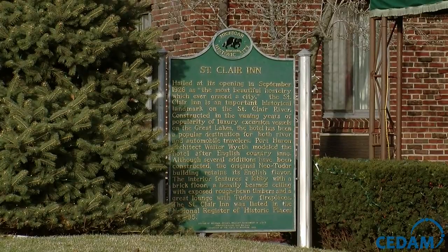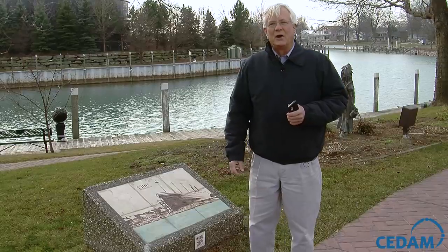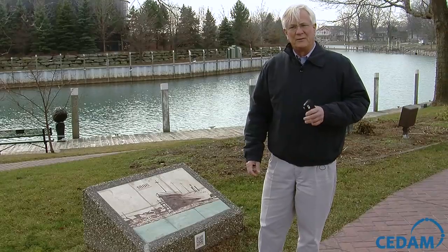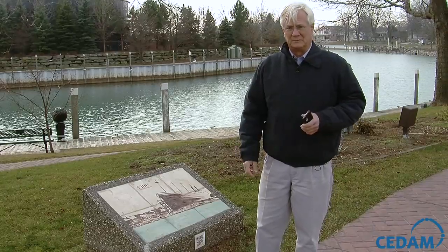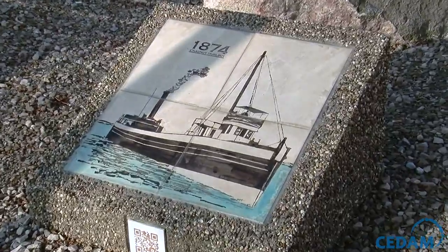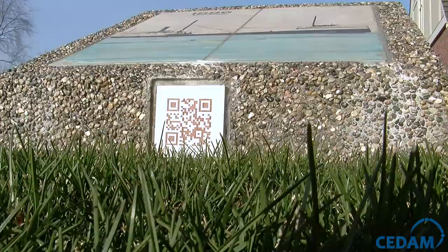A lot of times you see the cast metal ones, and you have to get those from the State Historical Society, and they're about $2,500, $2,000 a piece. Doing 19 of those — we wouldn't have done a project this way without the QR code.